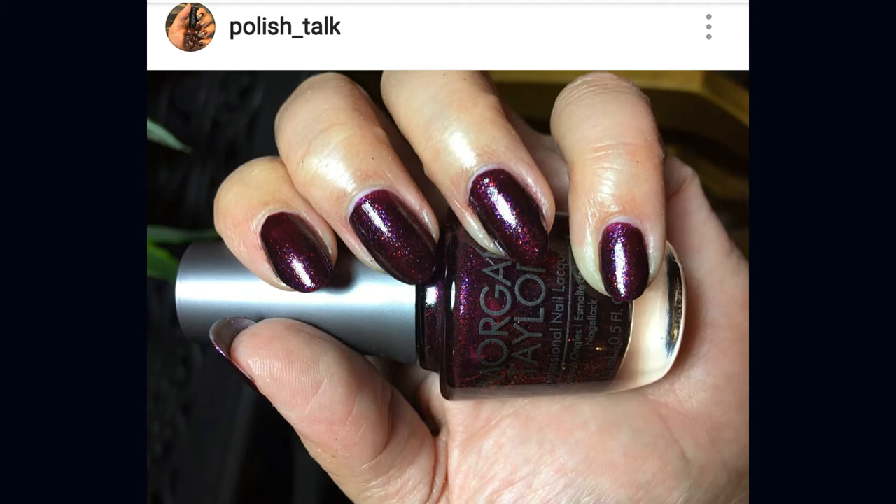I recently watched a video from Josephine, a polish talk channel here on YouTube, and she did a Morgan Taylor haul. One of the polishes she showcased is Just for the Occasion — a deep burgundy red with magenta and red micro glitters. As soon as I saw the swatch I knew I had to have it. I'm rarely attracted to red polishes, but all that glitter makes me really want this one. I'm not sure if it's limited edition or when it was released, but I hope to find it once my no-buy is lifted.